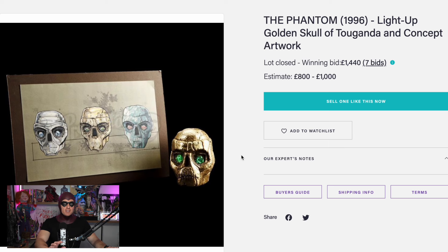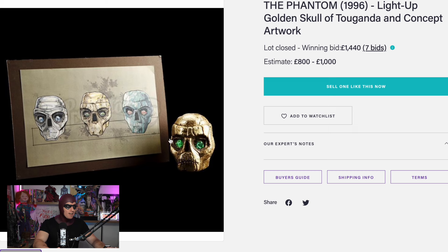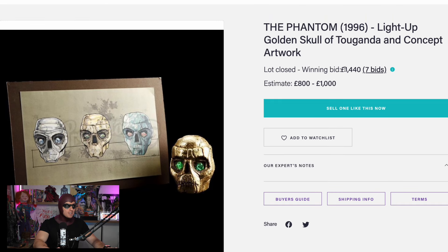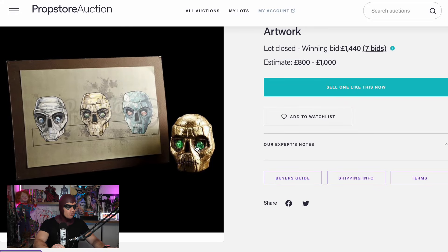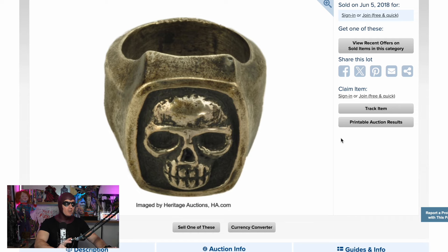This is an old Prop Store auction of a light-up golden Skull of Touganda and concept artwork from The Phantom — what a package deal. This sold for 1,440 pounds, which in my opinion is an absolute bargain. There's no description, but it's very cool to see one of the skulls out there in the wild. Obviously there were three skulls in the film — Xander Drax collects all three — and the fourth was actually on the Phantom's right hand as his skull ring.